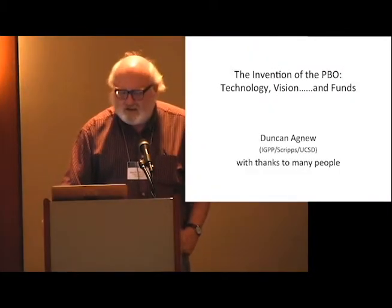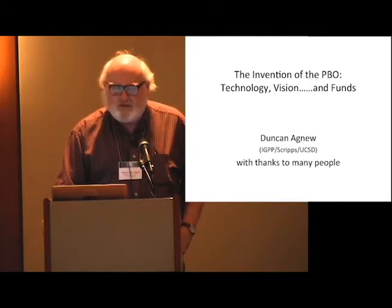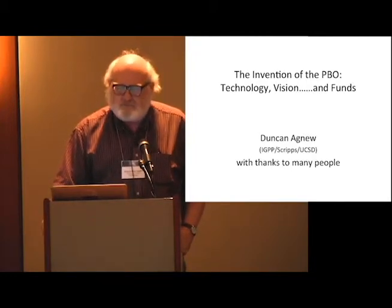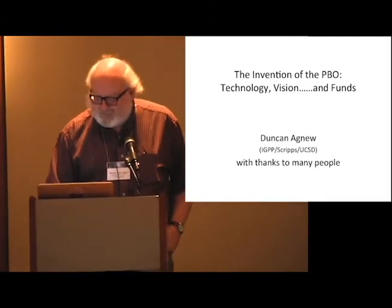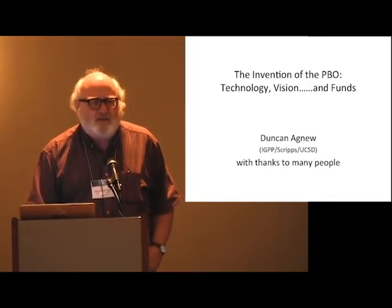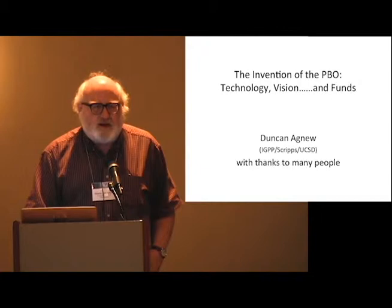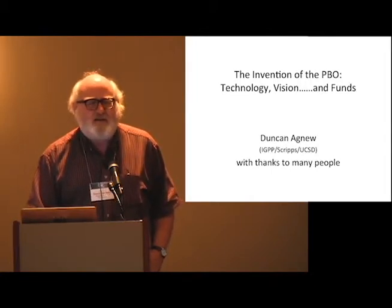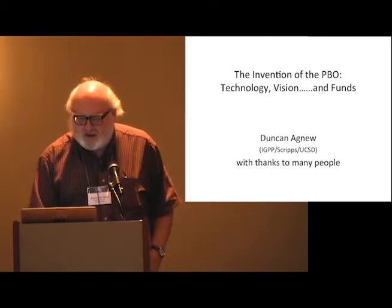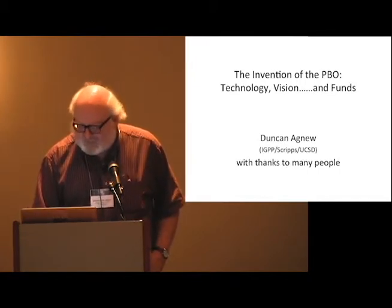I was asked to say something about the history of the Plate Boundary Observatory. The themes are technology, vision, and funds, which I will explain as I go on. I want to thank many people who sent me historical information, and admit that this is like any other history — an incomplete view. I hope people who feel I've missed something will tell me, but perhaps not tell me that they invented PBO, because I think a lot of people did.